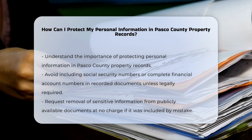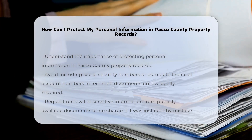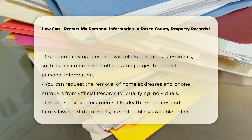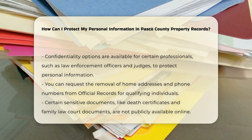If sensitive information such as Social Security numbers or bank account numbers was included in a document, you can request that the Clerk and Comptroller remove these numbers from the publicly available image or copy of the official records document. This service is provided free of charge.